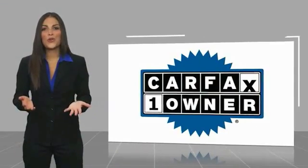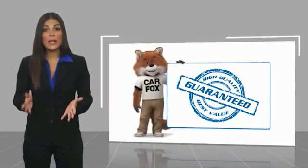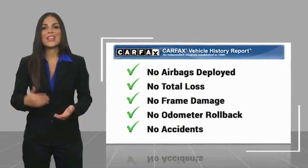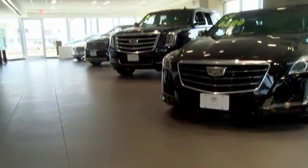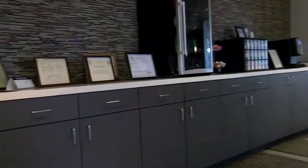This is a one-owner vehicle with a Carfax Vehicle History Report. Be sure to find a complimentary copy of this report online or contact the dealership. This vehicle qualifies for the Carfax buyback guarantee. Come see us at Alderson Cadillac — we have a great selection, great people, and we value our customers before, during, and after the sale.